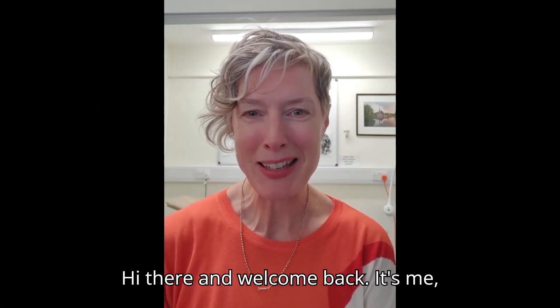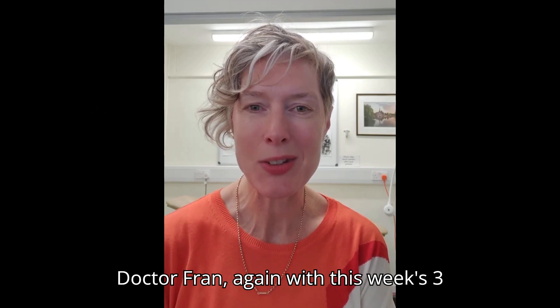Hi there and welcome back. It's me, Dr. Fran, again with this week's 3 facts.